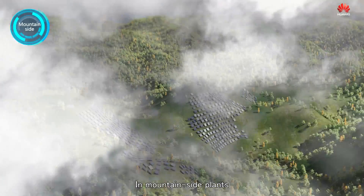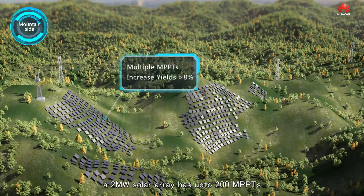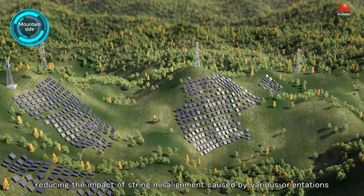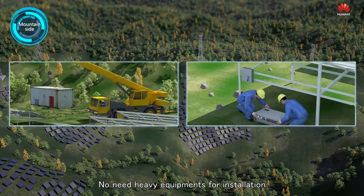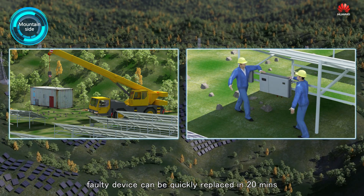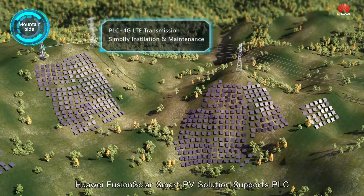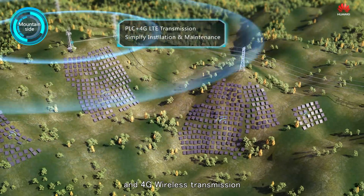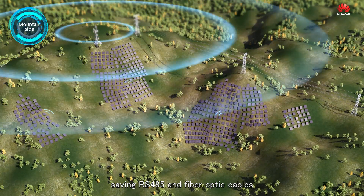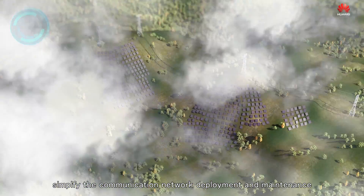In mountainside plants, a 2 MW solar array has up to 200 MPPTs, reducing the impact of string misalignment caused by various orientations. No heavy equipment is needed for installation, and faulty devices can be quickly replaced in 20 minutes. Huawei FusionSolar Smart PV solution supports PLC and 4G wireless transmission, saving RS-485 and fiber-optic cables, simplifying communication network deployment and maintenance.